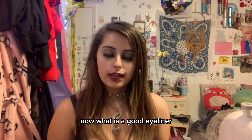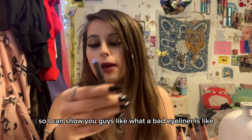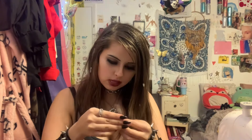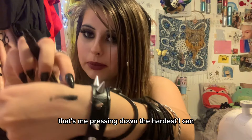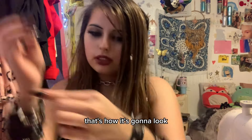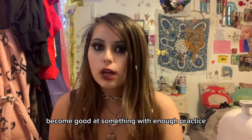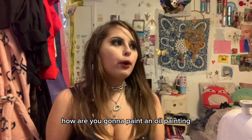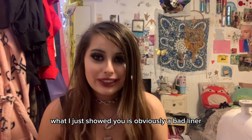First you need a good eyeliner. Something like this is not a good eyeliner — it's just a nameless brand off Amazon. This is brand new and I can show you what a bad eyeliner looks like. That's me pressing down the hardest I can with a steady hand. I've seen lots of people say they're not good at liner, when in reality it's easy to become good with enough practice, but not if you don't have the right supplies. How are you gonna paint an oil painting if you only have acrylic? That ain't gonna work. What a good eyeliner is can be subjective, but what I just showed you is obviously a bad liner — it just doesn't have enough ink.